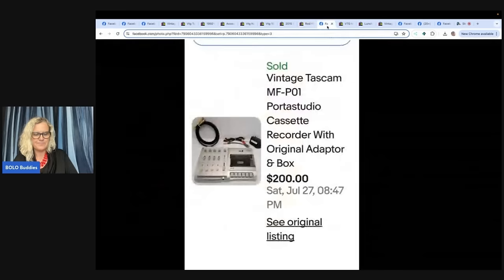This one says it was their first Bolo. They picked up a vintage Tascam Porta Studio at Goodwill for $7.99, listed it June 26th, and it sold for full asking price plus shipping of $200 on July 27th.